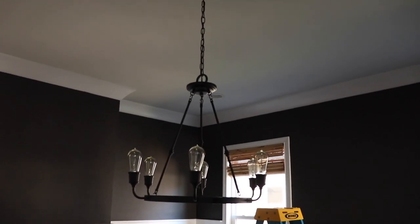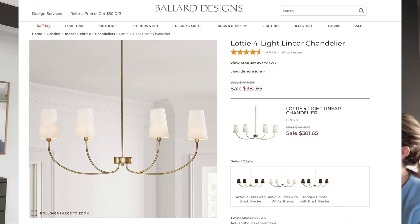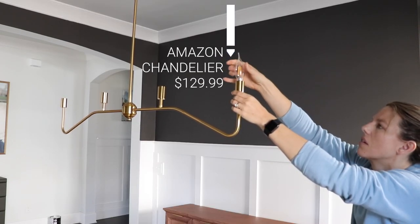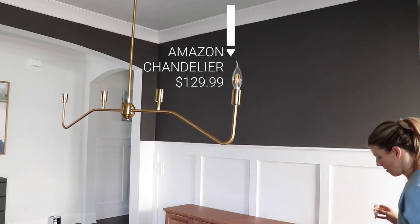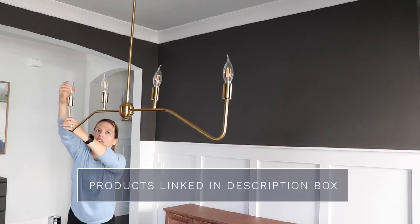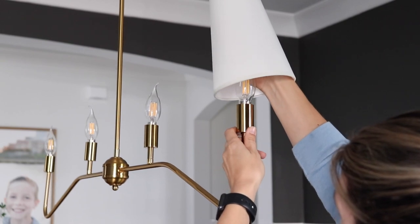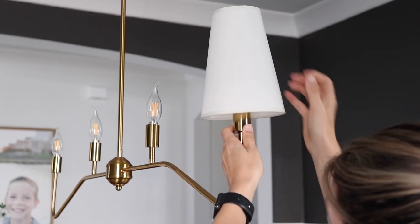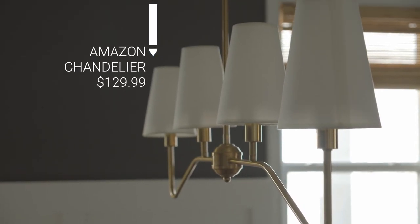Next I'm going to replace this industrial farmhouse light. I found a Ballard one that I really love, but at $400 I found a dupe on Amazon for only $129.99 — great deal, I love the finish on this. It was really easy to put together. I had to buy the light bulb separately, but it does come with the little shade. This is a great dupe for that Ballard one with a lot of cost savings. And this was me turning the breaker back on, so it's always a good thing when the light turns on.